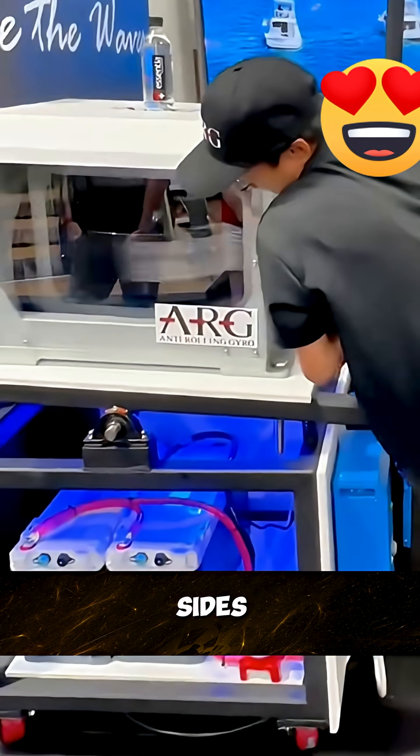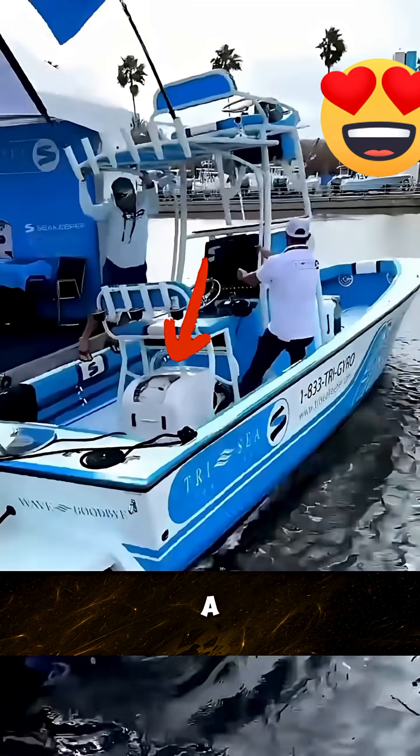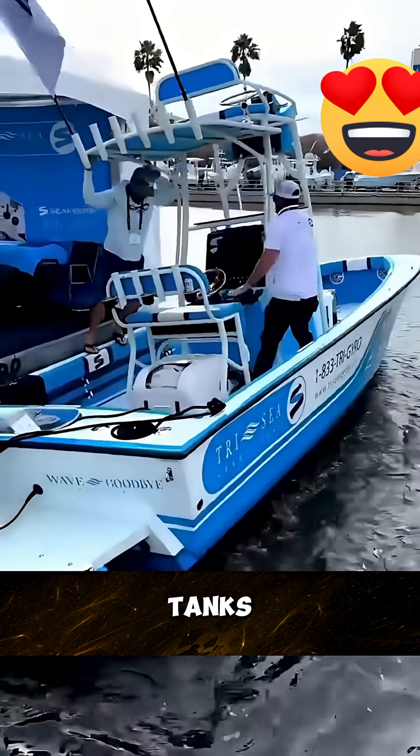Inside the ship, on both sides, there is often a series of connected ballast tanks. These use the inertial force of water or manually controlled water flow to generate forces that also help resist rolling.